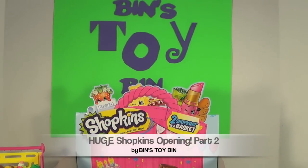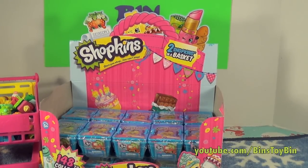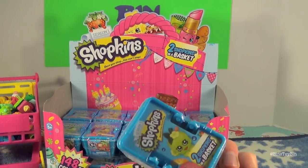Hi everyone, it's Jon and Ben. Welcome to part two of our Giant Shopkins opening. We opened up ten boxes last video and now we have another ten today. We have all these little blind baskets and we've been having so much fun opening them.